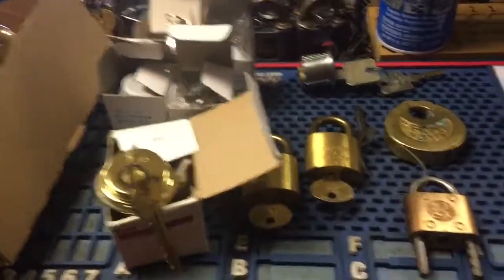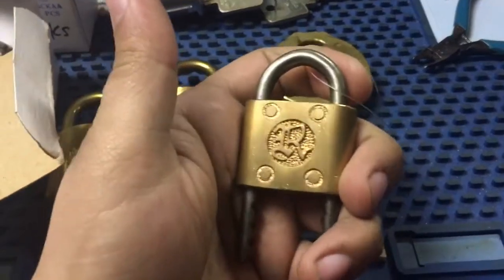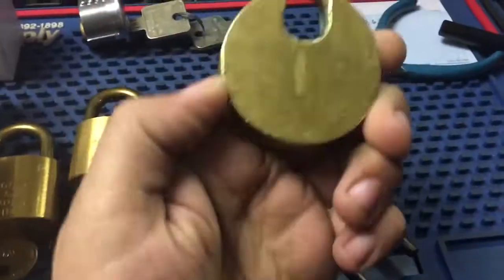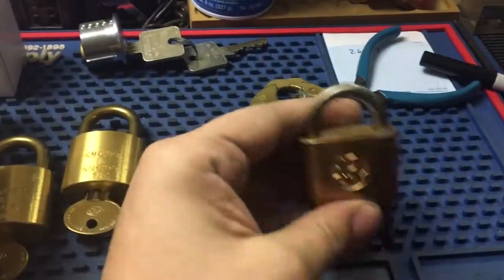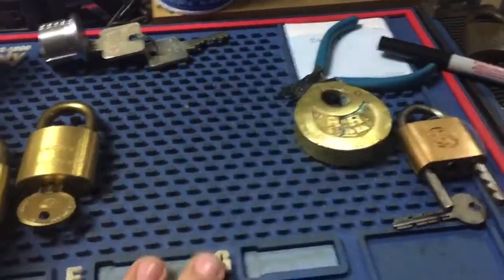Okay guys, a quick update here, some stuff that's come in — a few more locks for my Canadian friend, if you're noticing the trend here. This is a really nice pancake lock, and this is just a warded padlock, so these will be added to his pile.